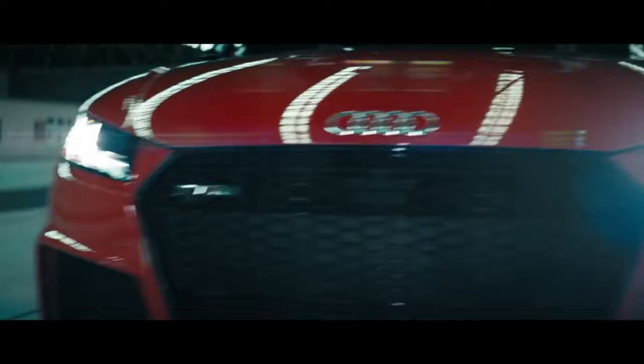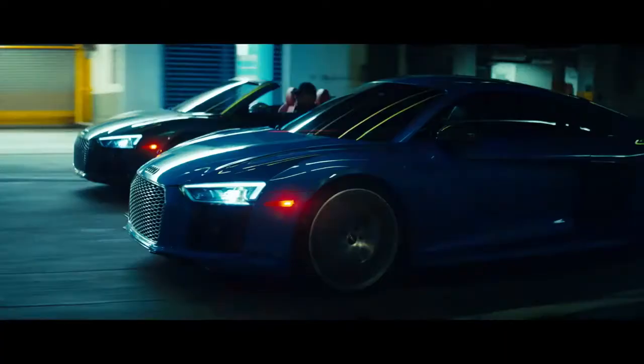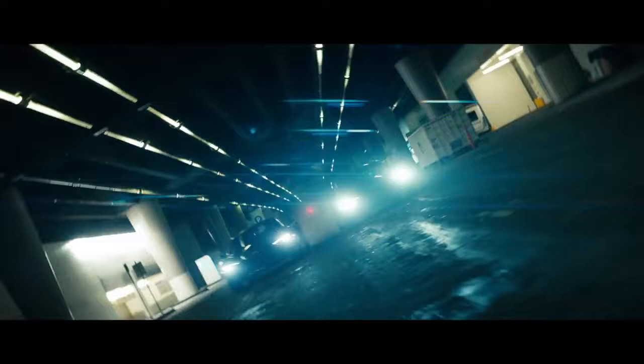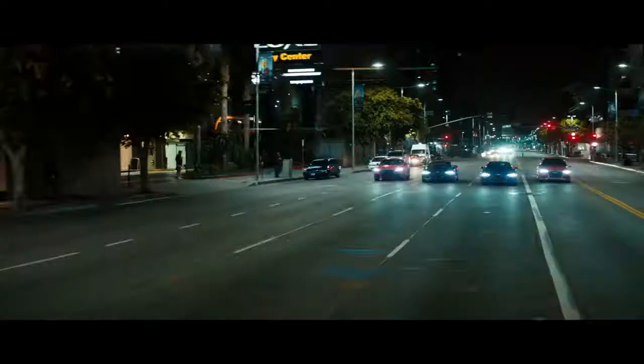In the DNA of Audi Sport lies a certain aesthetic, a certain power, and a certain statement. This isn't just a sportier car for the road, but a representation of a near-century-long record of dominance on the track.